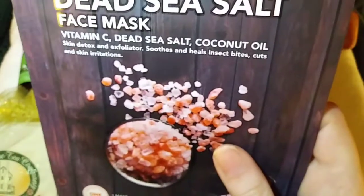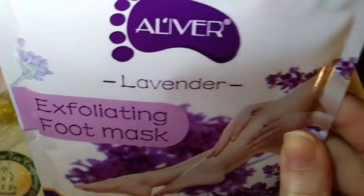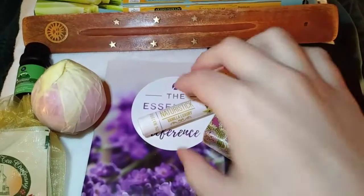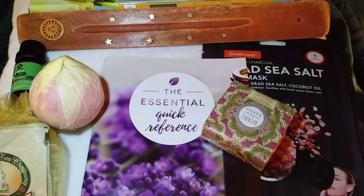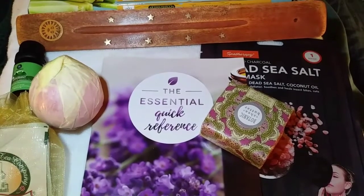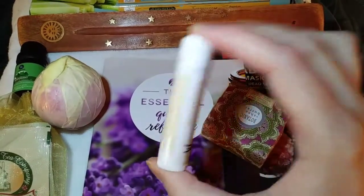Next we have this dead sea salt face mask from the company Spa Therapy — vitamin C, dead sea salt, coconut oil, and it also has activated charcoal in it. Wow, this box keeps on giving. Here's a chapstick — Pure by Nature, Nature Stick Vanilla Luxury. That sounds like it smells really good. I love the vanilla scent. Ingredients include beeswax, sunflower seed oil, coconut oil, castor seed oil, lanolin, shea butter, and cocoa butter. Very nice. I'm not going to open it right now but I can't wait to try it — I love vanilla.